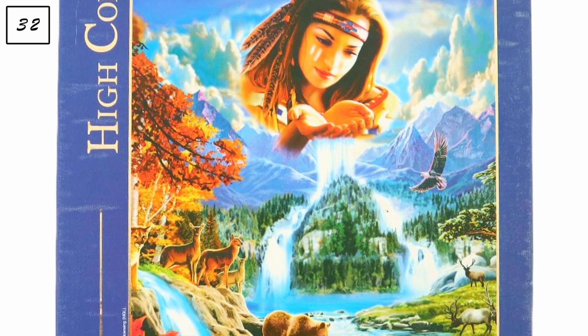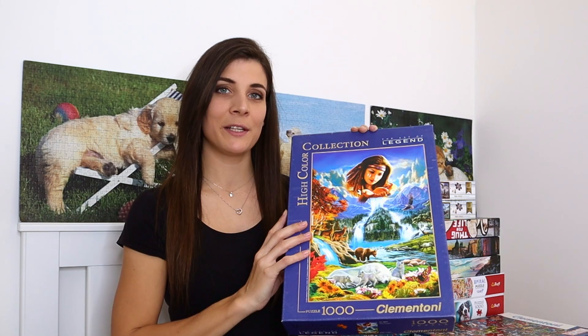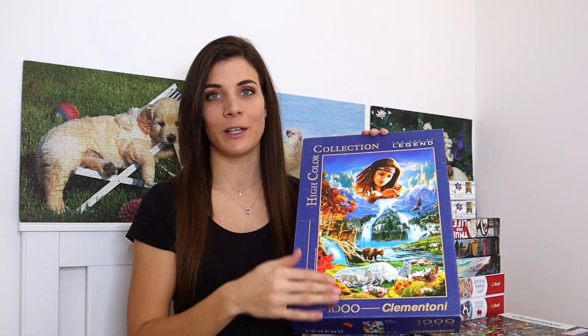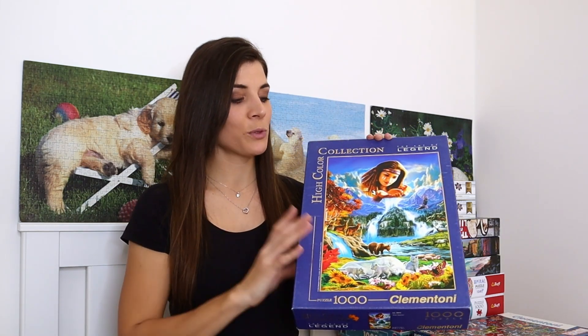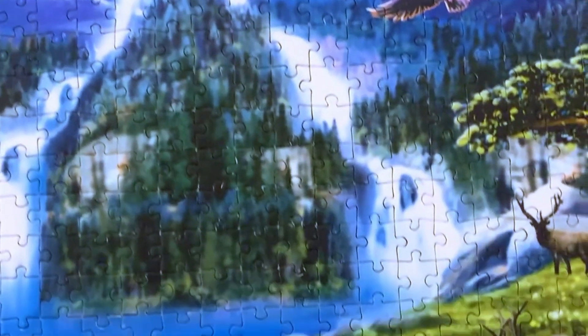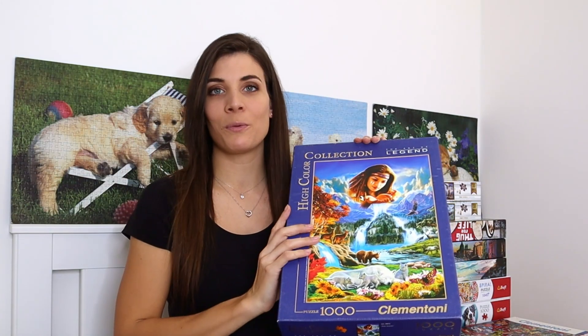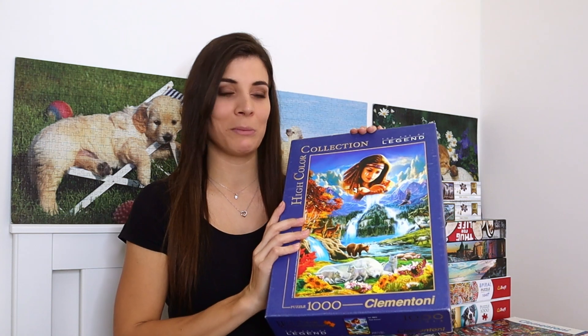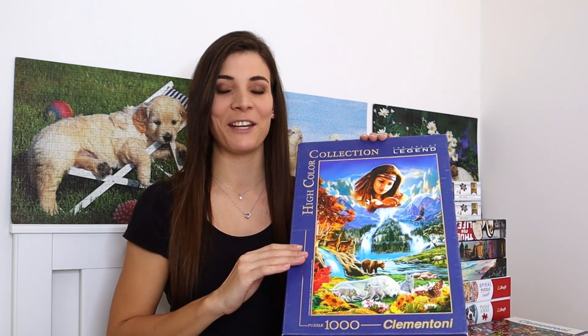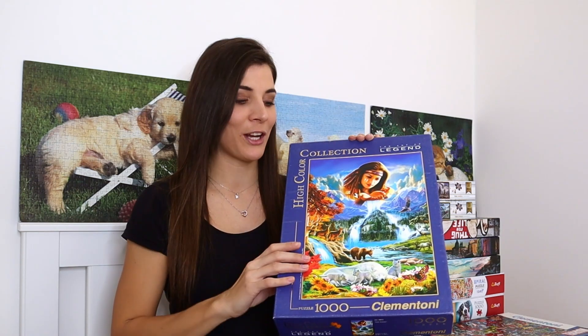Up next is also a thousand-piece puzzle called 'Four Seasons.' This puzzle has missing pieces — I exchanged it with another that also had missing pieces. It was enjoyable to assemble but I'm finding it frustrating how many exchanged puzzles have missing pieces. I think this was my last one I'll exchange with missing pieces; if puzzles have missing pieces going forward, they'll just have to go.